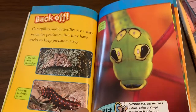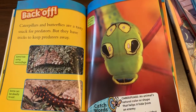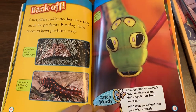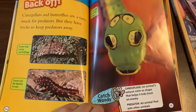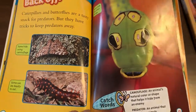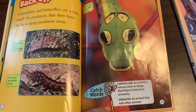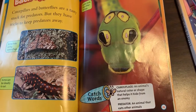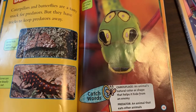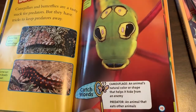Back off. Caterpillars and butterflies are a tasty snack for predators, but they have tricks to keep predators away. Some hide using camouflage. Some can be deadly to eat. Some look like other things. Catchwords — Camouflage: an animal's natural color or shape that helps it hide from an enemy. Predator: an animal that eats other animals.